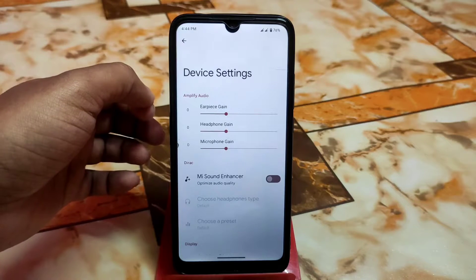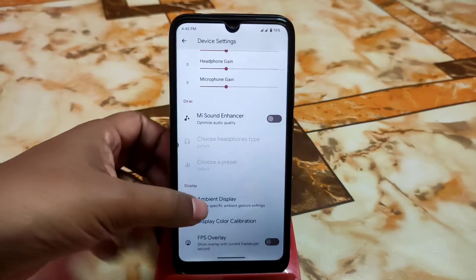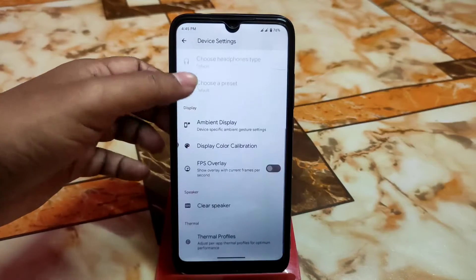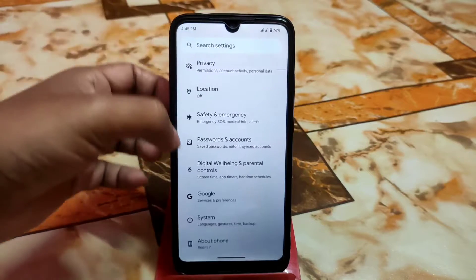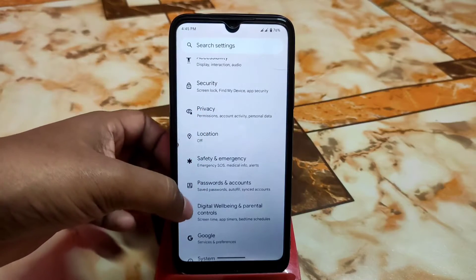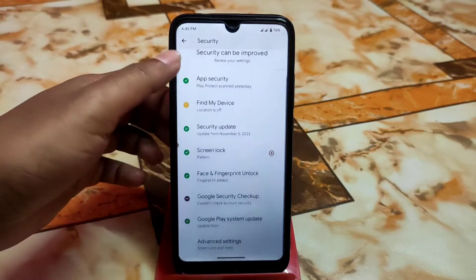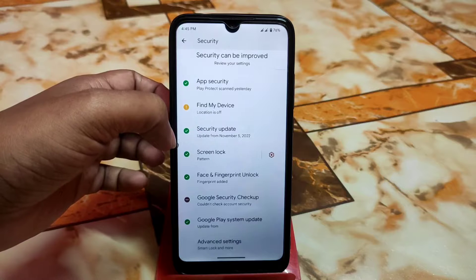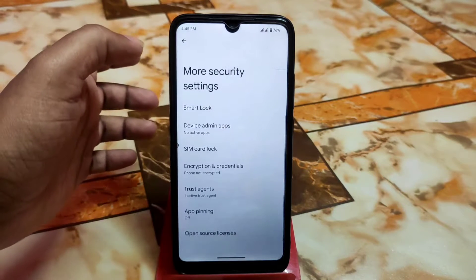We also have device settings where you can improve sound quality by enabling the sound enhancer, ambient display, and display color calibration. There's also an FPS overlay, clear speaker, and thermal profiles. In the Security section we have screen pin unlock and face unlock as well — fingerprint and face unlock are both working perfectly with no issues.